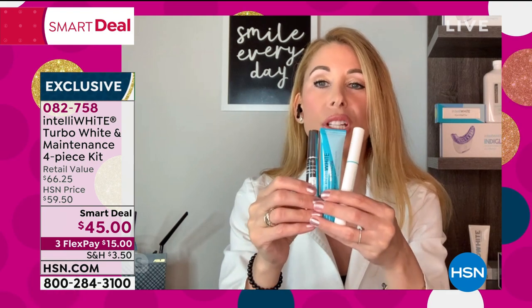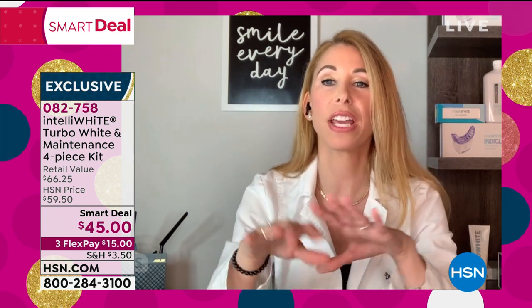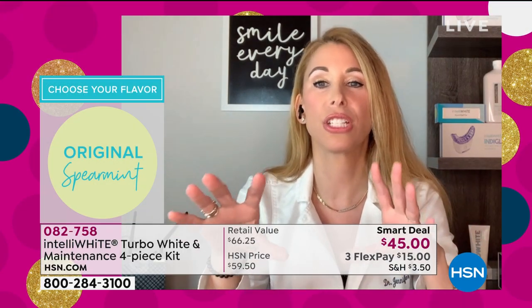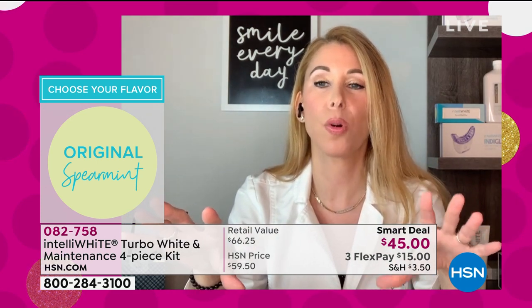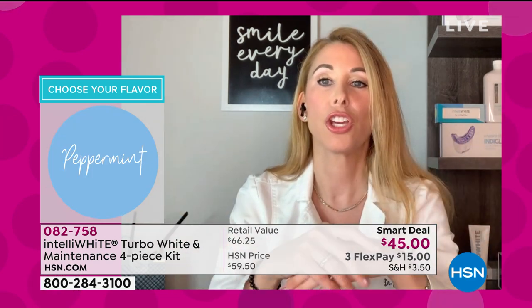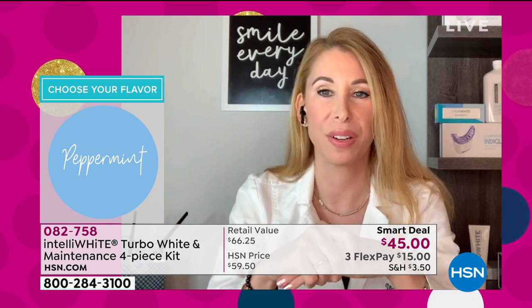This creates long-term whitening — you're going to have probably four to six months worth. You're getting it for 64 cents a treatment, which is unbelievable. If you look in the mirror and your teeth are dingy, your look is not complete and you're not your best you. You're your best you when you have a bright white smile and you feel confident.